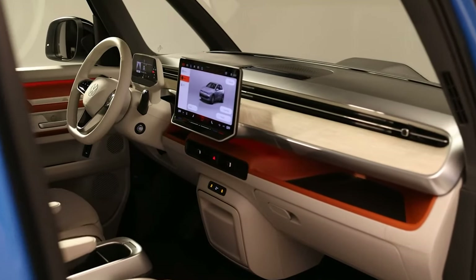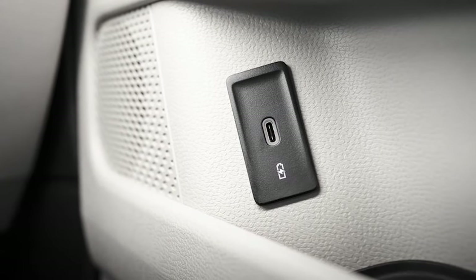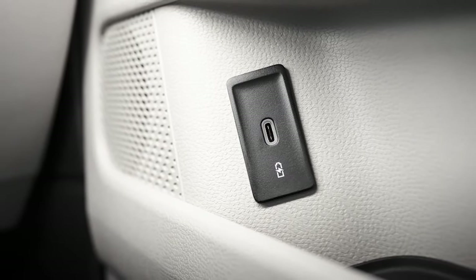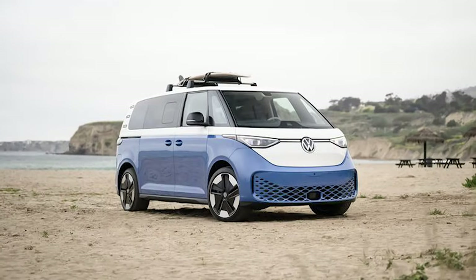Some features worth mentioning include a 10-inch digital gauge cluster, customizable ambient lighting, and massaging front seats. Photos from Car and Driver also show USB ports cleverly placed in the door panels for charging personal electronics on the go — catered towards passengers, which is very cool. Let us know what you think about the ID Buzz in the comments below, and if it hits the nail on the head on that nostalgic retro look.